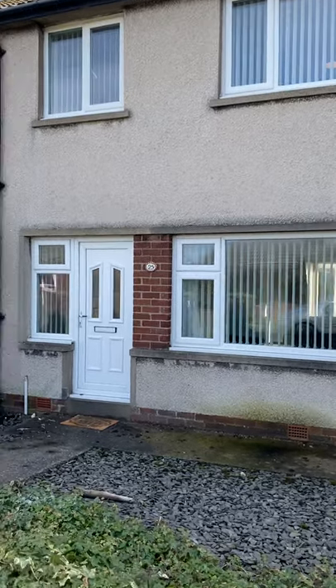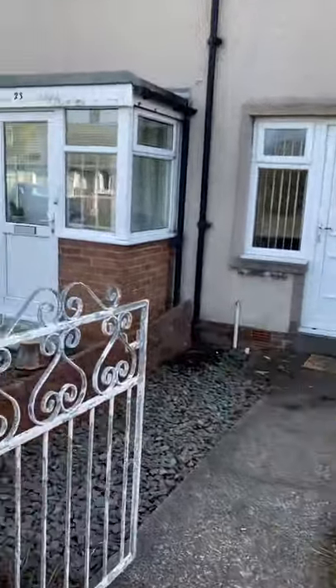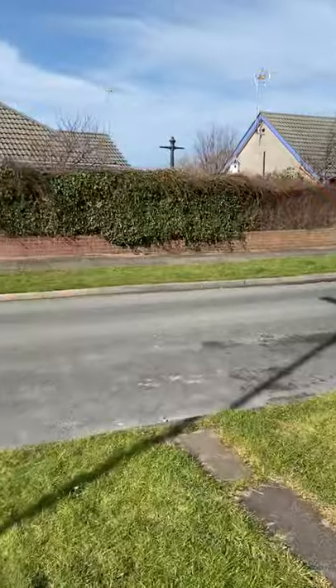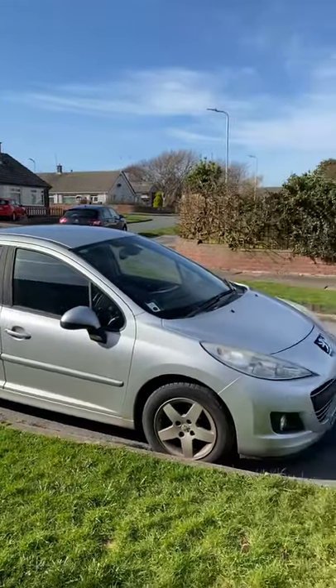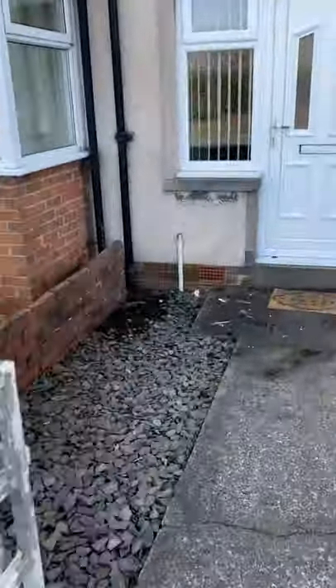This is 25 Foxfield Road and we're at the north end of Walney Island. It's a nice quiet street which is tucked away. You don't really need to come down this street unless you are visiting people on the street.